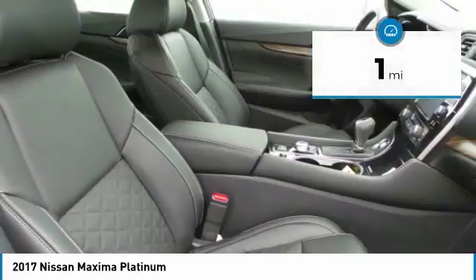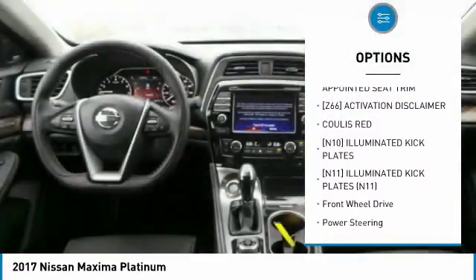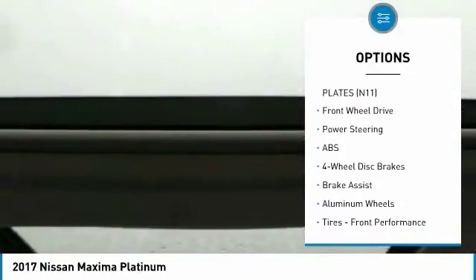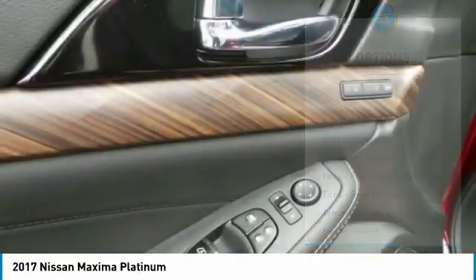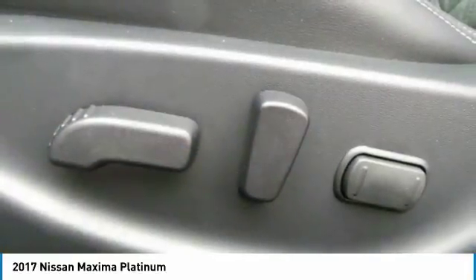Here are some of this vehicle's great options: anti-lock braking system, steering wheel audio controls, power passenger seat, Bluetooth, adjustable steering wheel, power steering, aluminum wheels, four-wheel disc brakes, rear defrost, and AM-FM stereo radio.